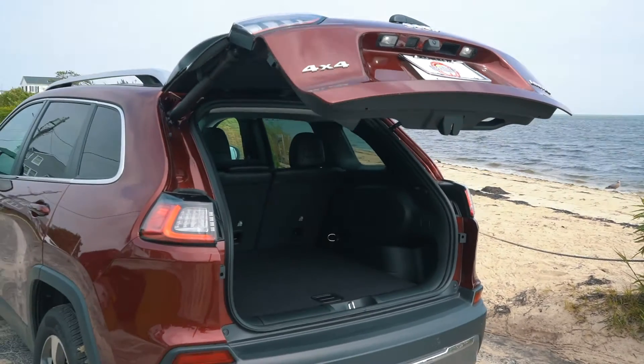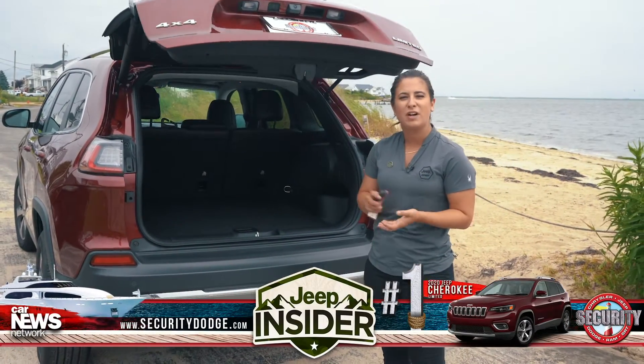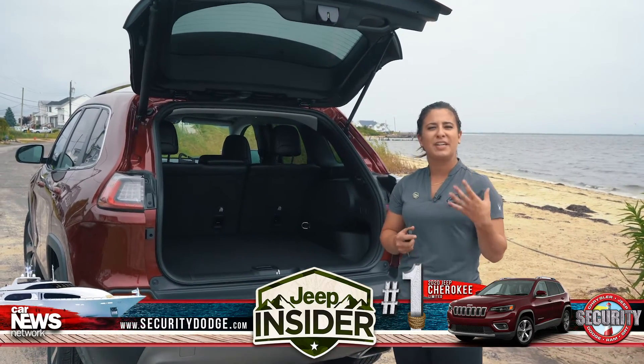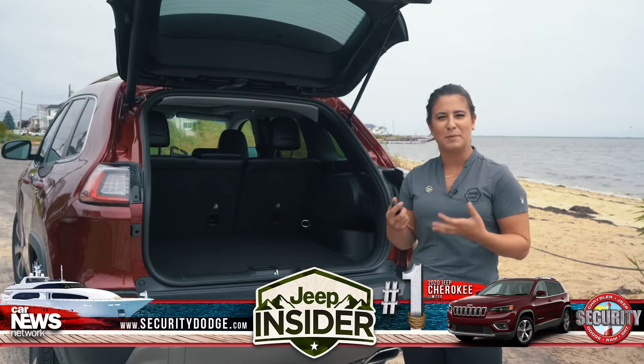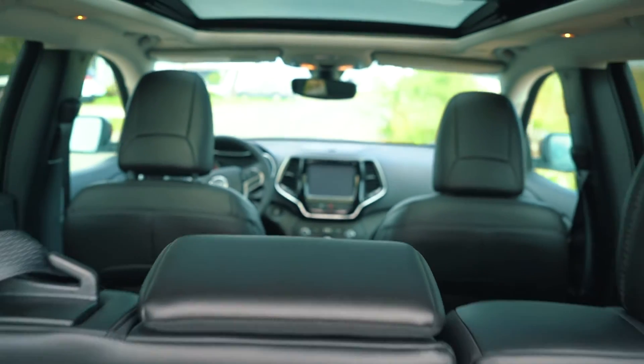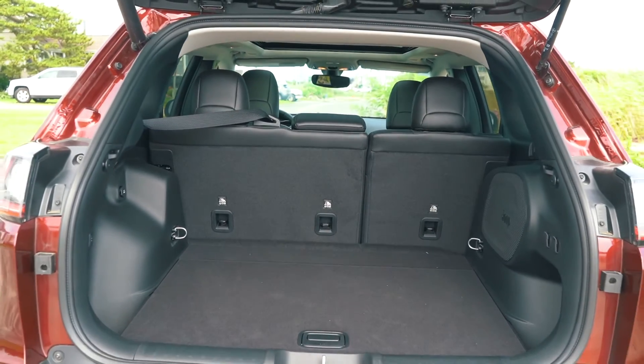Another feature in the back is going to be your power lift gate. The power lift gate is going to open the trunk for you, so that way if you do have your kids or your groceries, you'll have an ease of opening the trunk without having to fumble with it yourself. Once open, you'll notice that you have an ample amount of storage space, great for whatever you need to move.